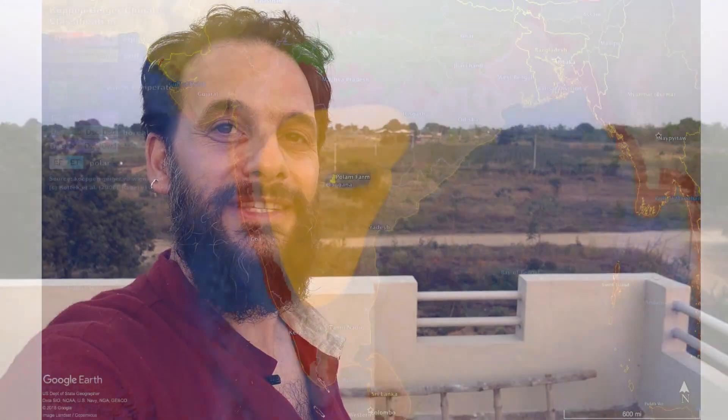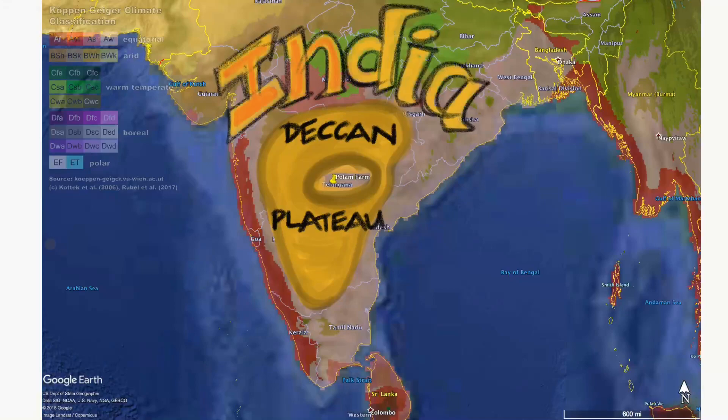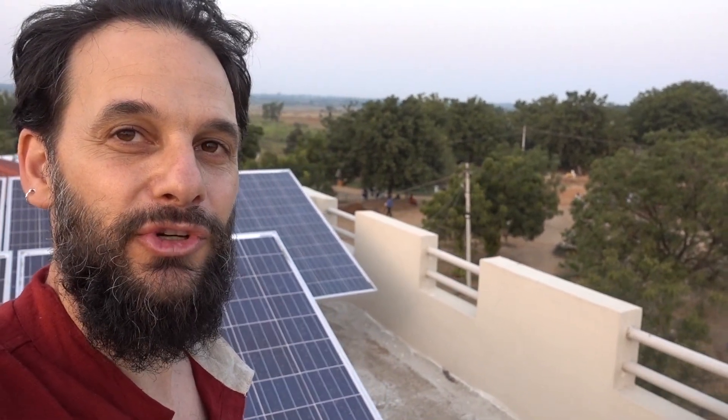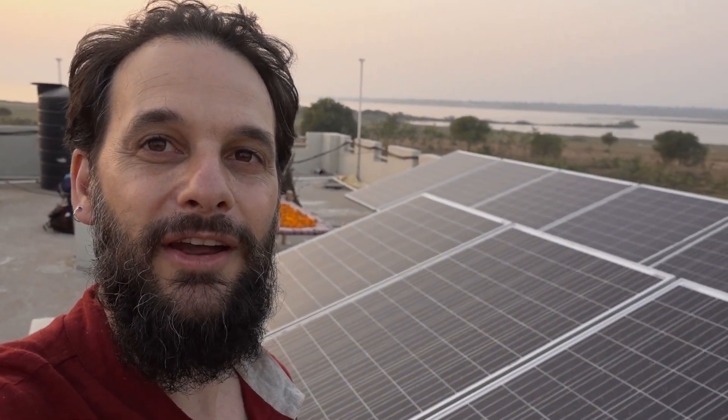Hello there. I am here at Pulam Farm in the state of Telangana on the Deccan Plateau in India. This farm is a 96-acre farm about 200 kilometers north of the city of Hyderabad. The farm has been set up as a permaculture festival grounds and is hosting the International Permaculture Convergence. There are some really excellent permaculture techniques and systems in place — you can see this reservoir behind me.